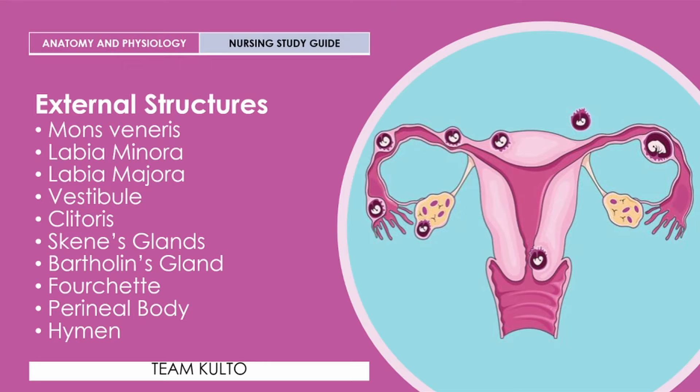Ito na tayo sa ating external structures. Sa mga next nating slides, itidiscuss natin yung mga parts na makikita mo sa labas ng iyong female reproductive system. So we're gonna have mons veneris, labia minora, labia majora, vestibule, clitoris, Skene's glands, Bartholin's glands, fourchette, perineal body, and the hymen. Handa ka na, let's begin.